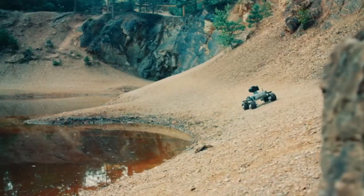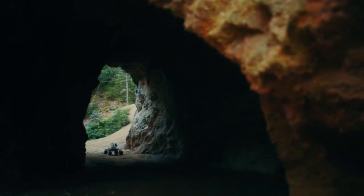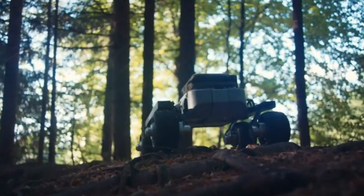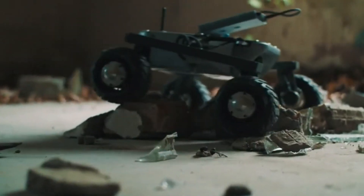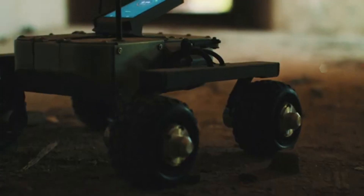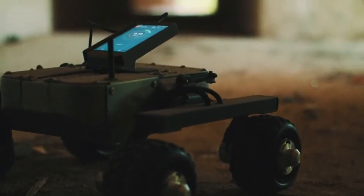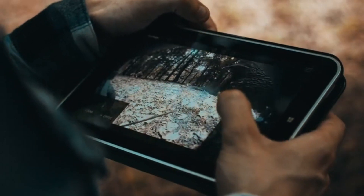Two primary variants of the Turtle Rover are available for purchase: a kit and a fully assembled design. It costs $990 for the kit version, which needs assembly, and $1,972 for the completely assembled rover. Transportation expenses are not included in any price. At this price point, the Turtle Rover can be purchased by anyone seeking a powerful and programmable robotic platform, including students, teachers, and professionals.